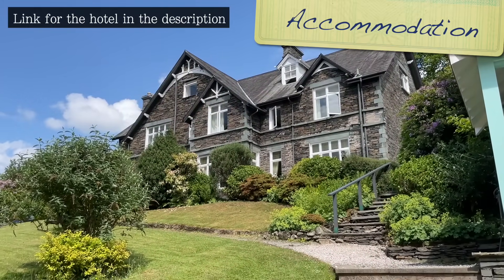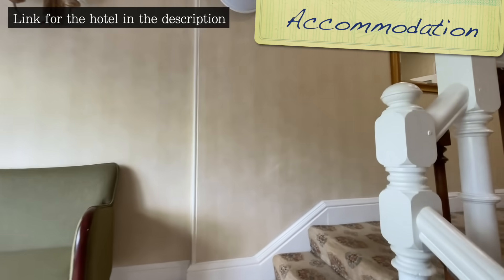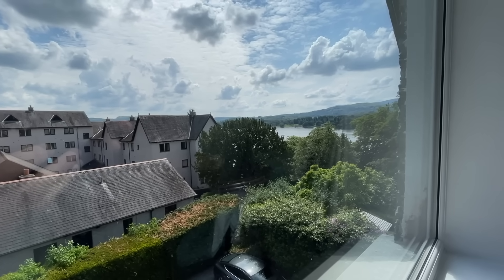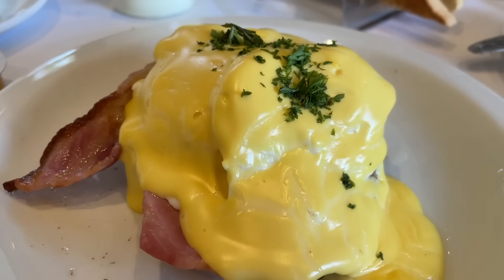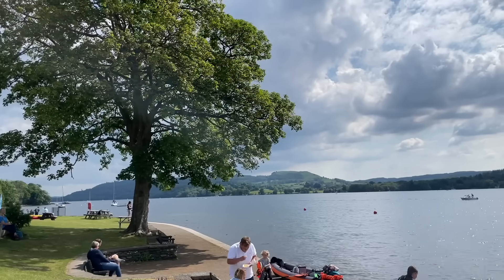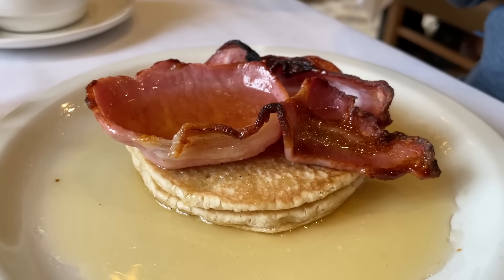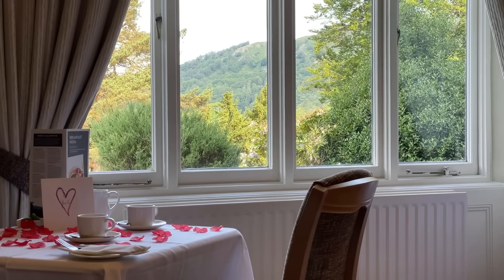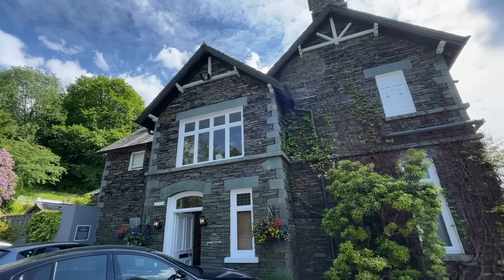The hotel we stayed at was literally in the middle of everything we visited in this video. Grasmere, Ambleside and Bowness were all a 15-minute drive away, with Keswick and Aira Force being 30 and 40 minutes away. The included breakfast was clearly very good, Lake Windermere just a minute away, along with its ferry that can take you further south. For our dates, the room and breakfast was £120 per night — I'll leave a link in the description below to check prices for your dates, along with other options in the area.